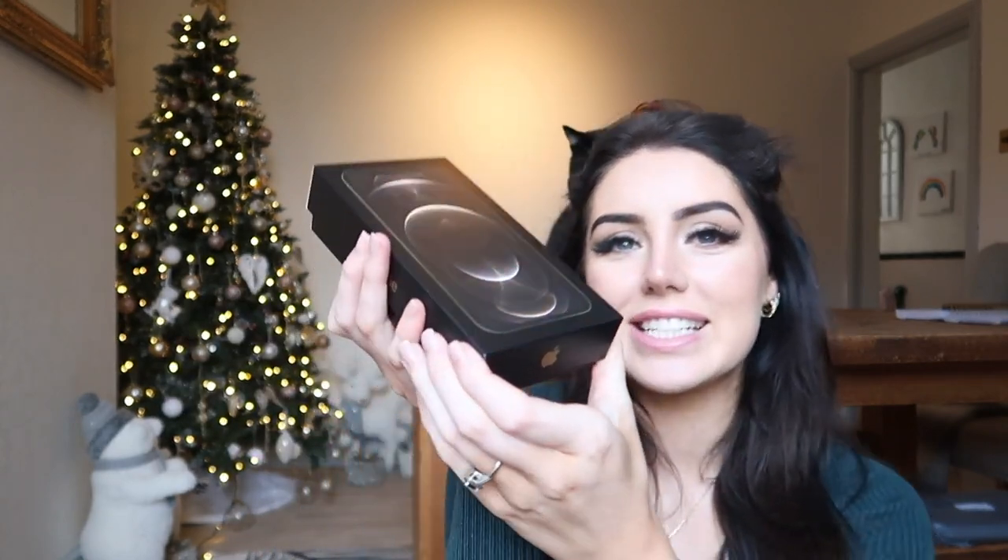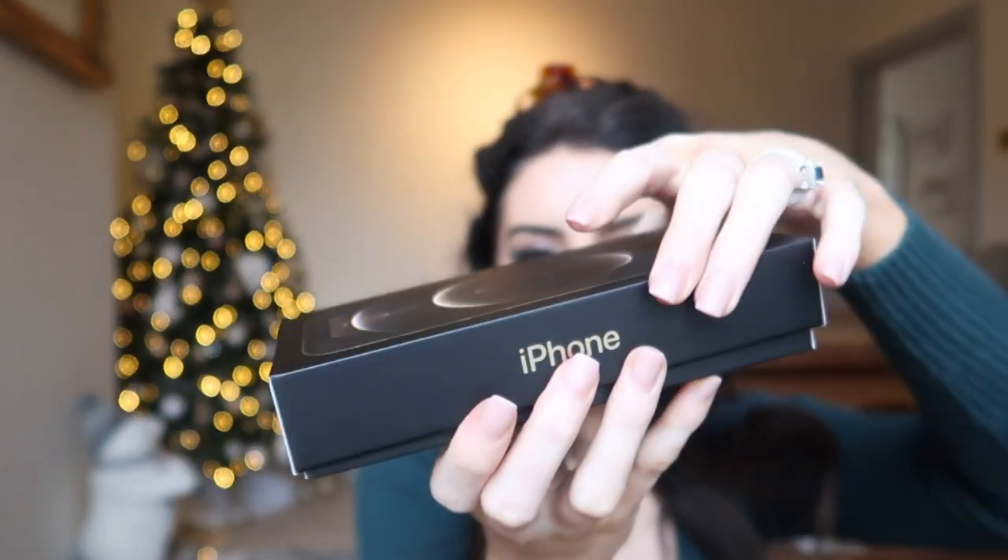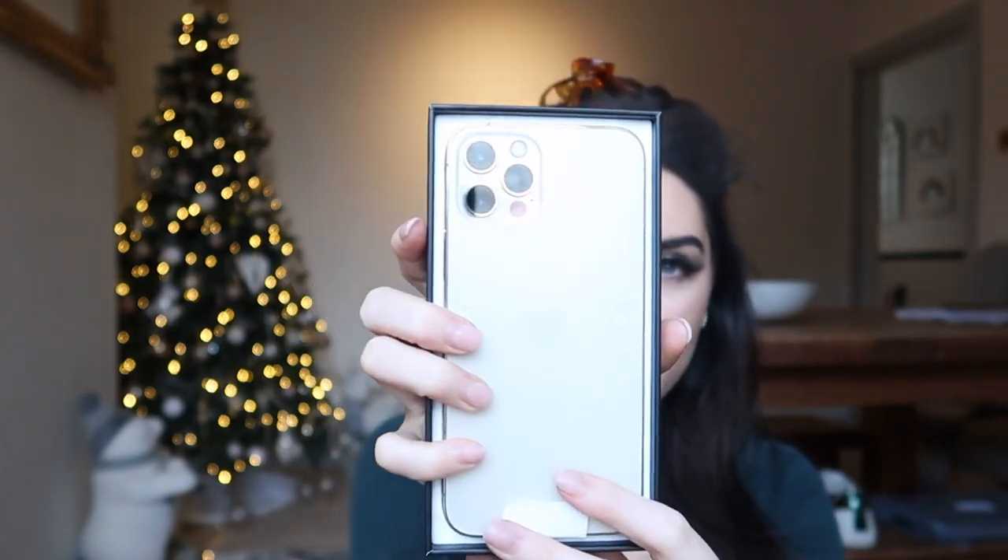There's also a Splash and Glow antibacterial screen cleaner from Vodafone that they've included. So here's the phone — this is what the box looks like. I've never done an unboxing before, can you tell? There it is — iPhone 12 Pro.